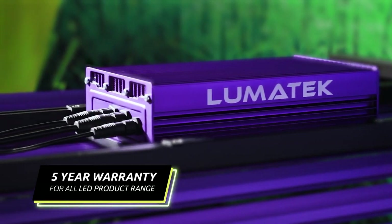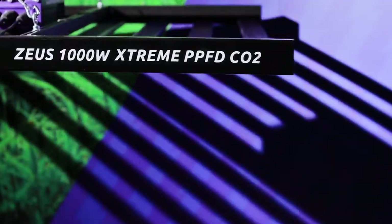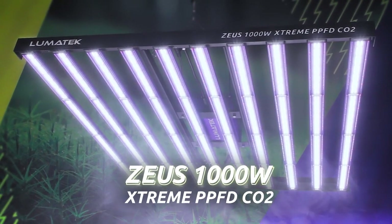As always, for experienced and ambitious growers, Lumatec has provided a new level of LED fixtures for a new market of ultra-performance grow lighting. The Zeus 1000W Extreme PPFD CO2 is now available to order. For more details, contact your local Lumatec reseller and stay up to date with product development and releases via our socials and website. See you soon with more exciting news from Lumatec.